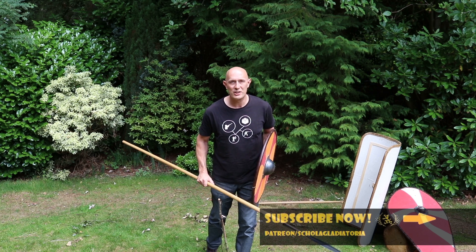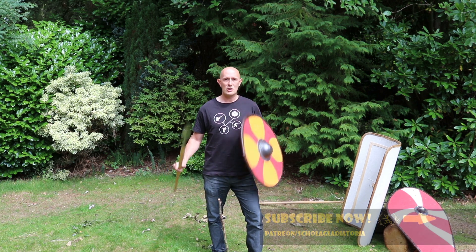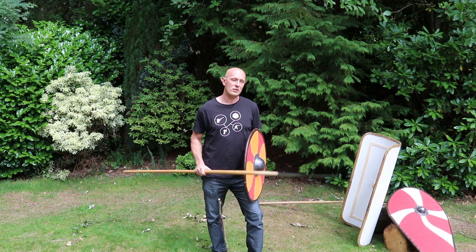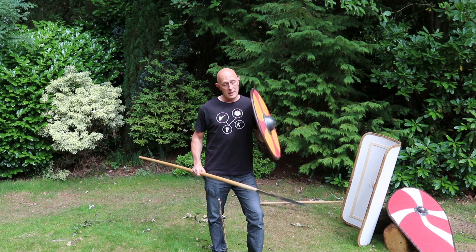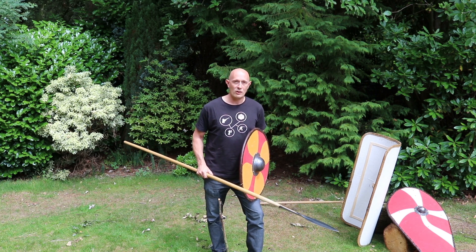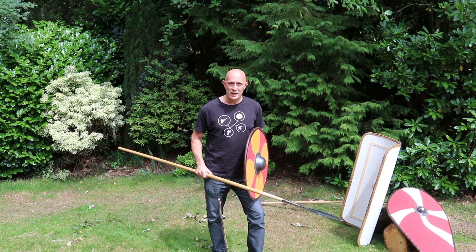Hey folks, Matt Easton here, Scholar Gladiatoria. We're going to talk about some really critical points to note about the use of the spear, either with a shield or without a shield — very important things to consider when talking about spear combat. Remember that spears, either with or without shields, have been pretty much the dominant hand-to-hand combat weapon throughout history, from the ancient and prehistoric period all the way through to the early modern era.